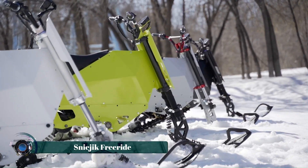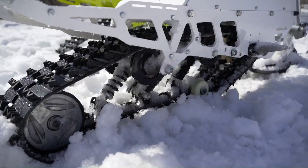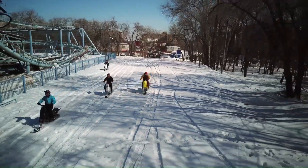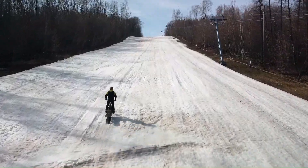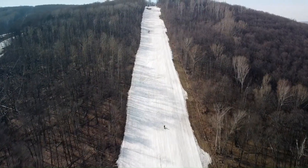The Sneajic Freeride is an electric snow bike designed for off-road adventures in the snow. It features a powerful motor, a durable frame, and wide tracks for optimal traction on various snow conditions.